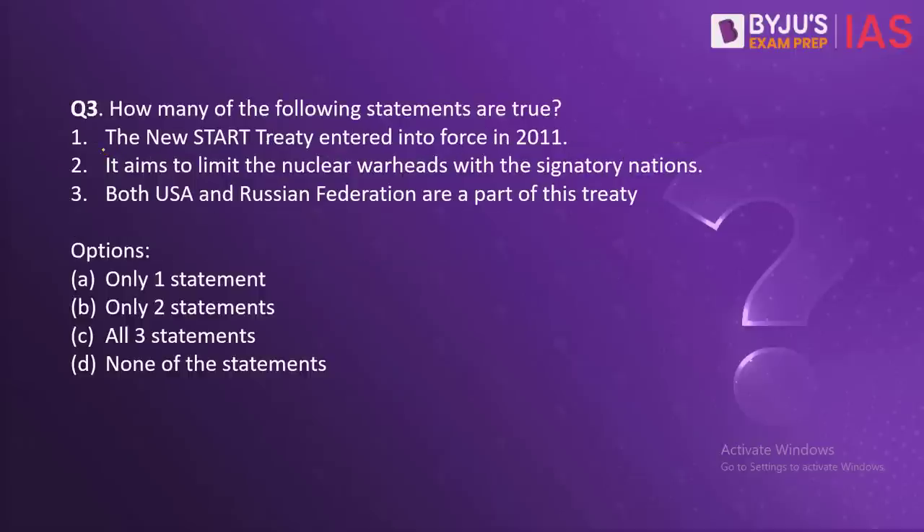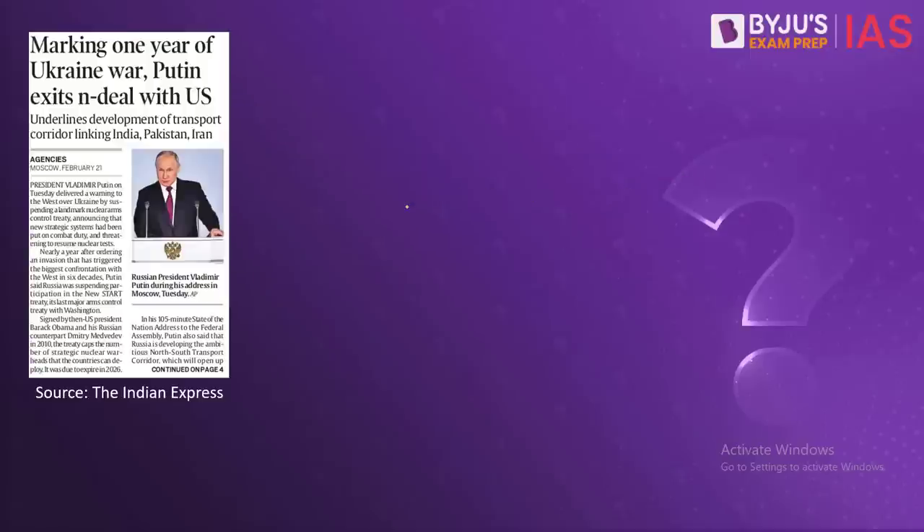The third question: how many of the following statements are true? The New START Treaty entered into force in the year 2011. It aims to limit the nuclear warheads with the signatory nations. Both USA and the Russian Federation are a part of this treaty. The START Treaty, also known as Measures for the Further Reduction and Limitation of Strategic Offensive Arms, was signed between the USA and the Russian Federation in order to reduce their nuclear warheads.